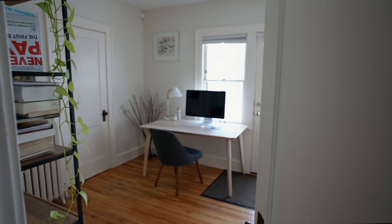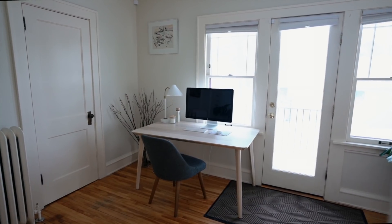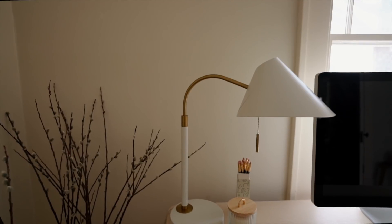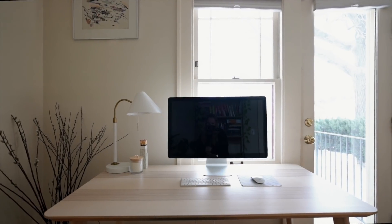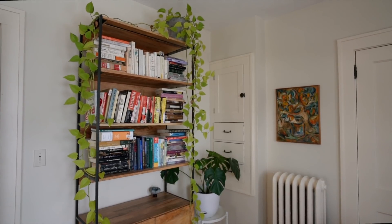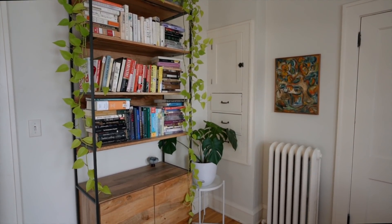Moving to the back room of the house, you'll find the office space that Andy and I both use. This is where I work most weekdays, and I use this monitor that we purchased secondhand online. Behind the desk is our bookcase filled with many of our favorite books.